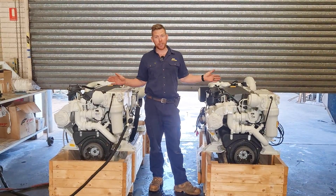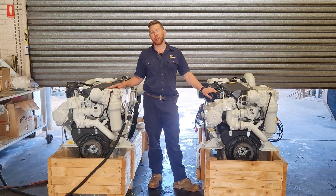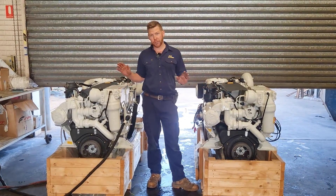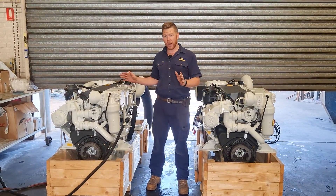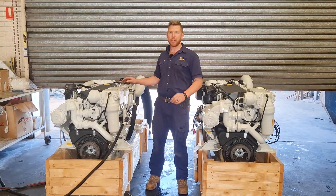We're here today because these two engines have just arrived — they are already sold, actually going into a beautiful Riviera Flybridge Pleasure Cruiser. Our job today is to check them over. I'll give you a look around the engines and all the features and advantages of the Cursor 9, then we'll give them a run.